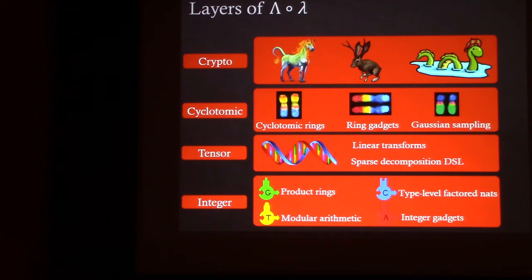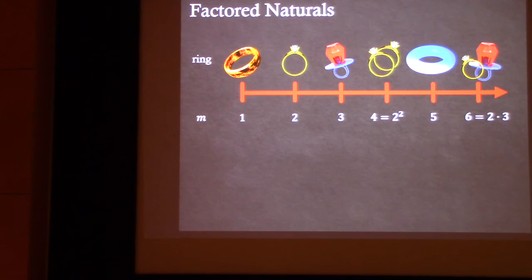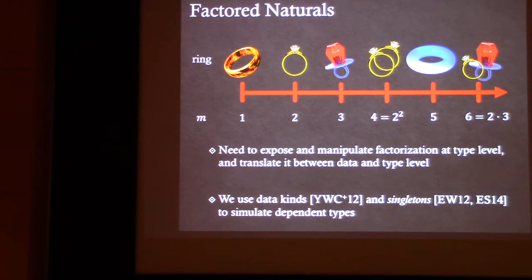Now about the type-level factored naturals. Cyclotomic rings are defined by their cyclotomic index: for every positive integer M, there's exactly one cyclotomic ring. Ring operations are defined by the factorization of M — for example, the M=6 ring is, in some sense, the product of the M=2 and M=3 rings, so operations also decompose with the factorization. Some operations involving more than one cyclotomic ring require extra constraints, like requiring one index to divide another. This is the kind of thing we enforce at the type level, so we expose and manipulate the factorization at the type level and translate between data-level and type-level representations of the factors.